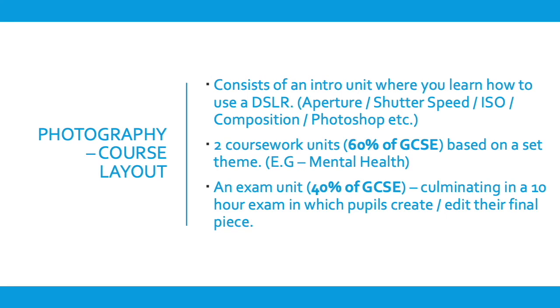Currently the theme in Year 10 is natural forms, mental health, or shadows and reflections. Pupils choose one of those and create a portfolio based on that theme across the two units. The exam unit is the final 40% of the GCSE — essentially a coursework unit responding to a theme — but with a 10-hour exam around Easter in which to finish off, create their final piece, and submit their course.